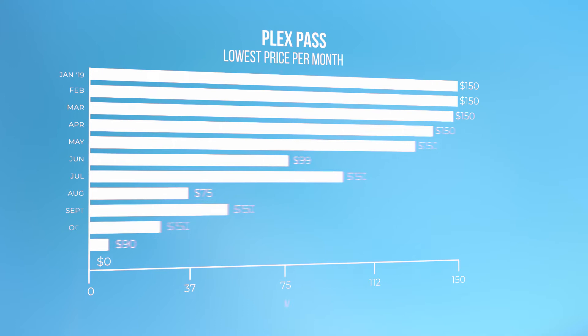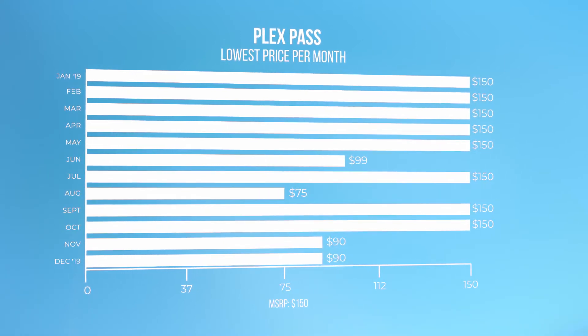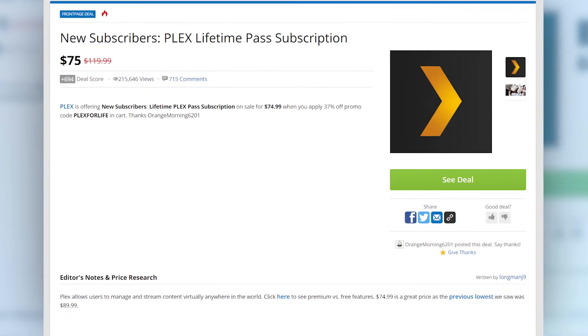Across all four of these deals, the average price has been about $89. And back in August, we even saw it for as low as $75. But $75 is not the only price you should pay for this — if you can find a lifetime subscription to Plex Pass for under $100, that is a great price, because remember, this does not go on sale that often.